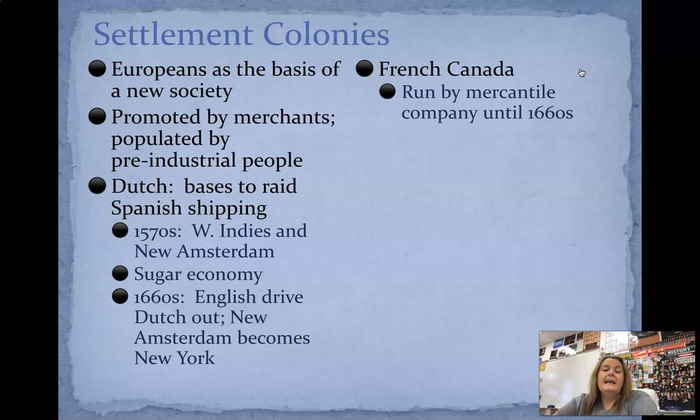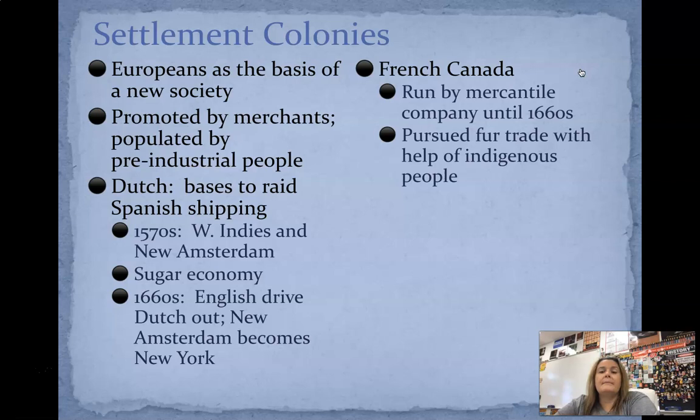Then we have Canada, which is obviously to the north of us. Canada was run by the French by a mercantile company until the 1660s. They're going to pursue fur trade with the help of indigenous people. The fur trade was a huge commodity at this time and was done in a lot of areas that are now the United States and Canada. There's a really good movie called The Revenant — it's about the fur trade. If you ever get a chance to watch it, you totally should, because it gives you a good idea of what people were willing to do for fur pelts that were worth lots and lots of money.